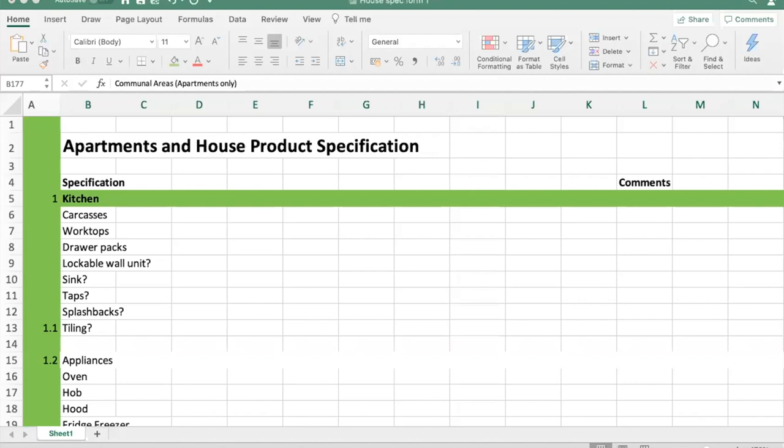On electric charging points: we do it on a site-specific basis. We don't necessarily put them in every site because some of ours are lower-cost rental properties for specific markets like assisted living where they don't have that many cars. But it's coming in more and more as a planning consideration and could be a planning condition. Around a thousand pounds each would definitely cover it, including all the cabling and wiring.